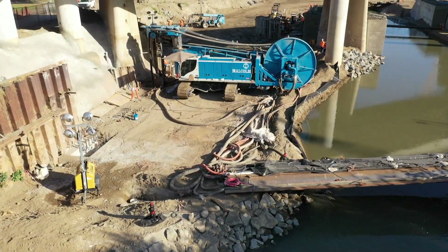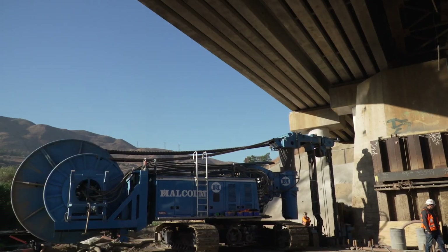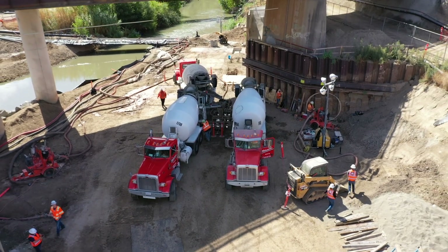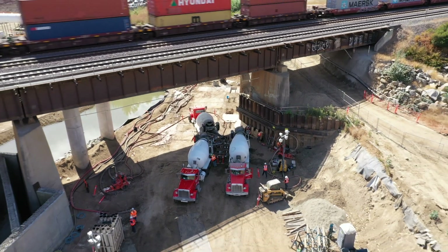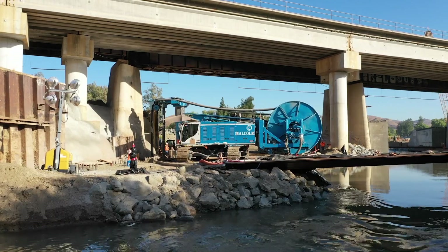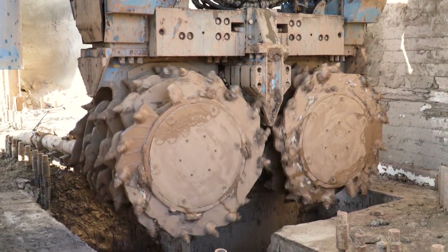The diaphragm walls for the abutments include challenging T panels designed as cantilever walls due to the proximity to the existing bridge foundations. The railroad bridge must remain active during construction. Therefore, work must be performed from under the bridge with overhead clearances of 30 feet. This requires a specially designed low overhead hydro cutter to perform panel excavation to depths of approximately 90 feet.